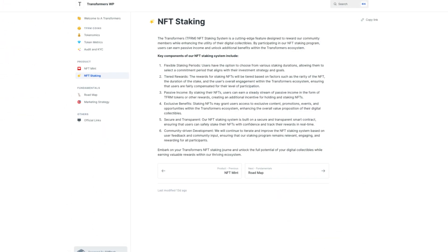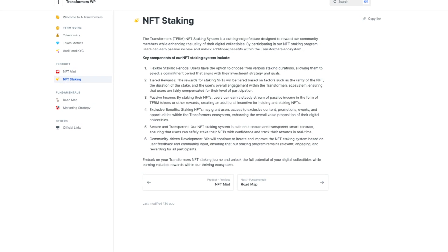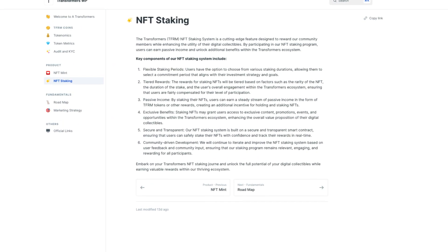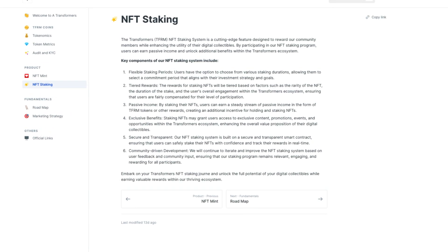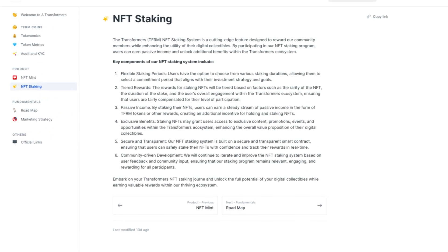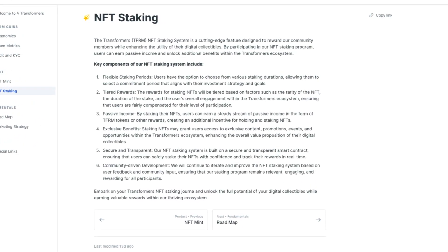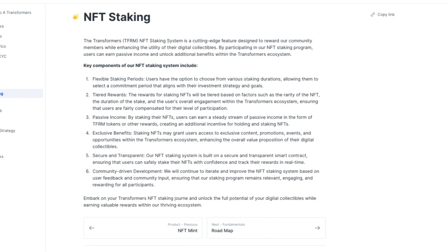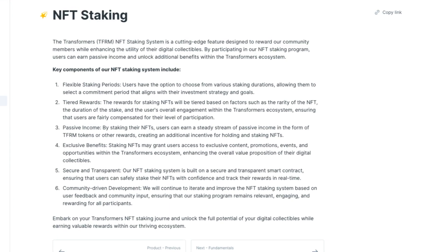Next up is NFT staking. The NFT staking system is a cutting-edge feature designed to reward community members while enhancing the utility of their digital collectibles. By participating in the NFT staking program, users can earn passive income and unlock additional benefits within the Transformers ecosystem. Key components include flexible staking periods, tiered rewards, passive income, exclusive benefits, secure and transparent operations, and community-driven development — things you love to hear as an investor.